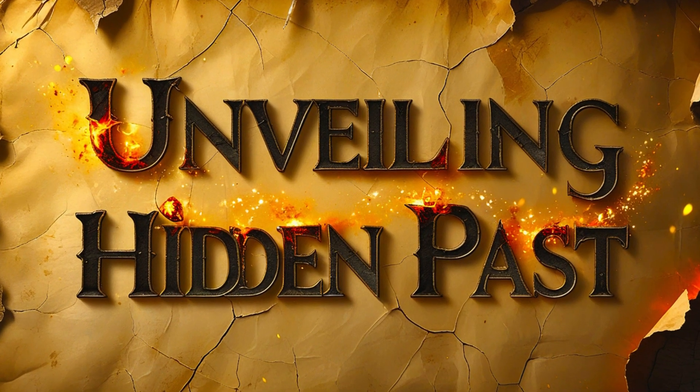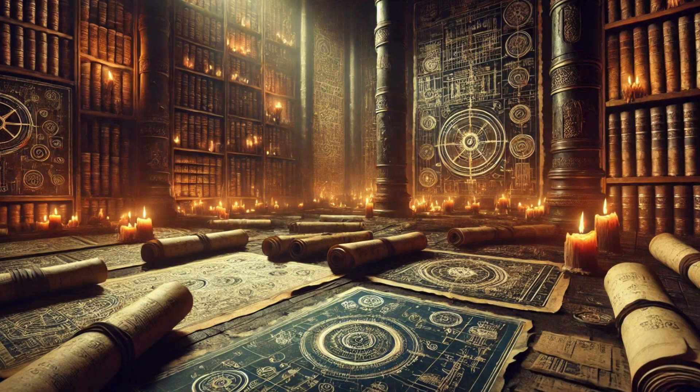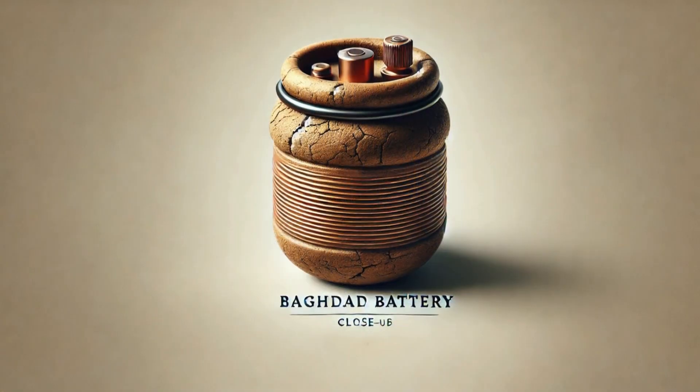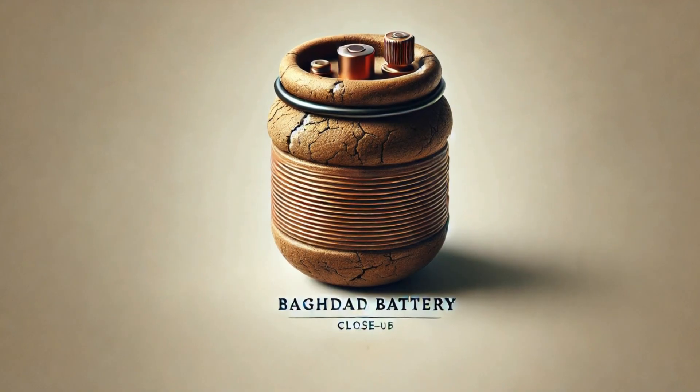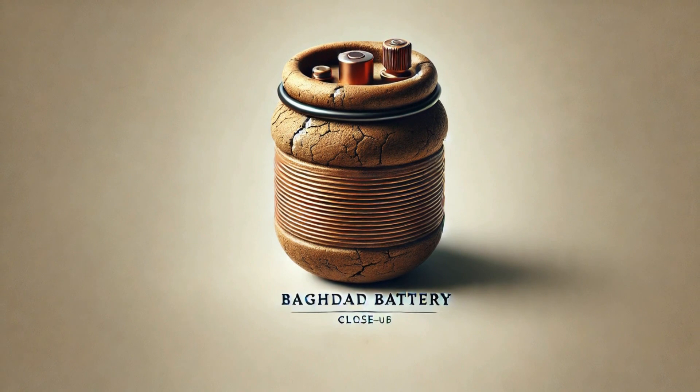Welcome to Unveiling Hidden Past, where we uncover the lost knowledge of our ancestors. In today's episode, we journey into one of the greatest technological mysteries of the ancient world: the Baghdad Battery.